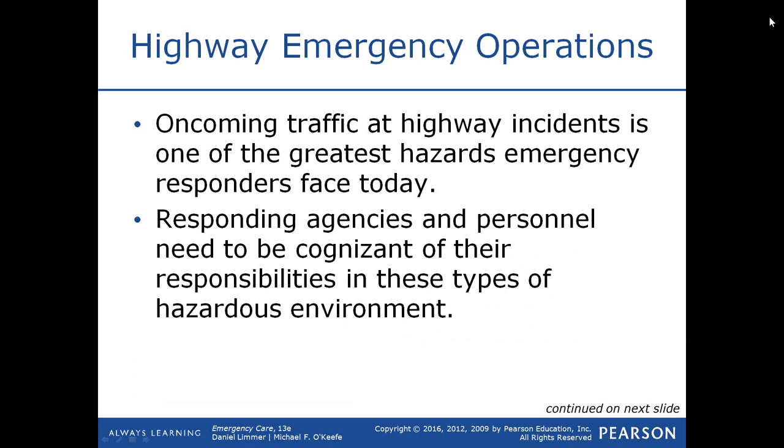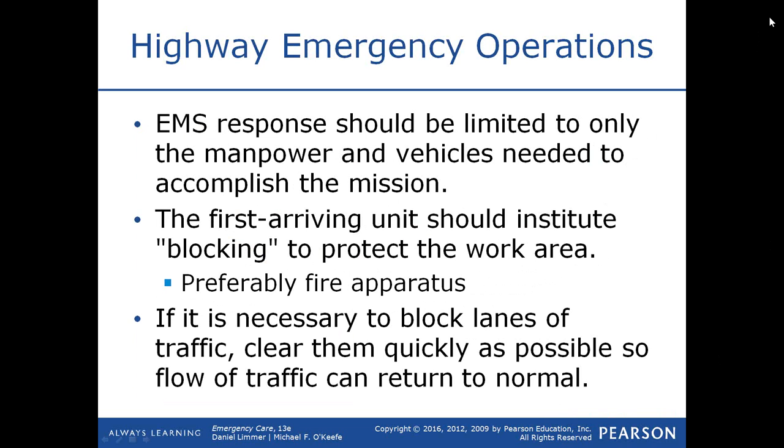Responding agencies and personnel need to be cognizant of their responsibilities in these types of hazardous environments — properly setting up cones, maybe turning down some of your lights. It's believed that some of those bright flashing rhythmic lights may put some drivers in a trance and they end up driving right into them. EMS response should be limited to only the manpower and vehicles needed to accomplish the mission, and this can be a challenge particularly in volunteer organizations where EMS providers respond from their home in their own personal vehicles.